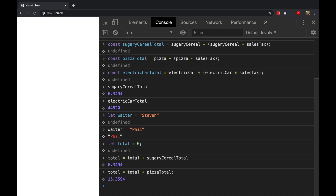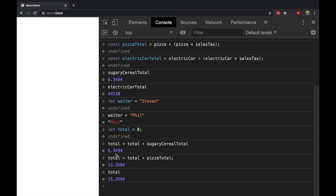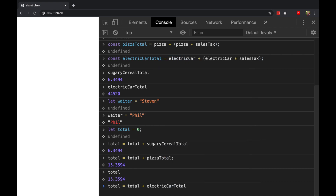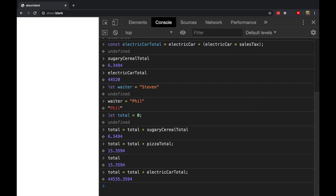As you'll notice as we go through here, the value of total changes — first it was $6.35 essentially, and now it's $15 and change. Now we can say total equals our previous total plus the price of the electric car. And now that's how much total money we're going to spend.